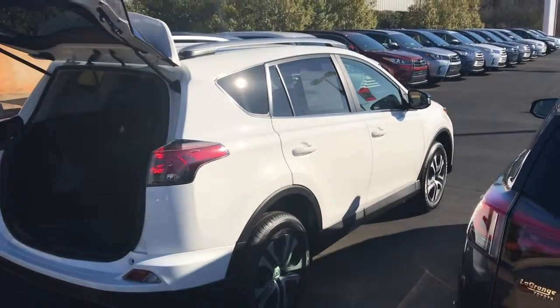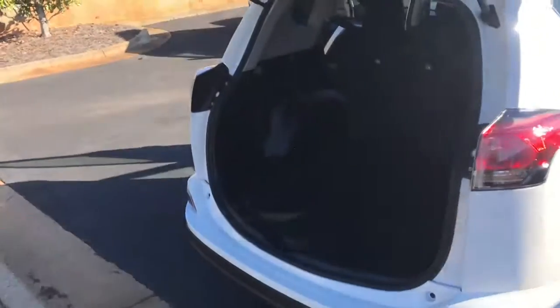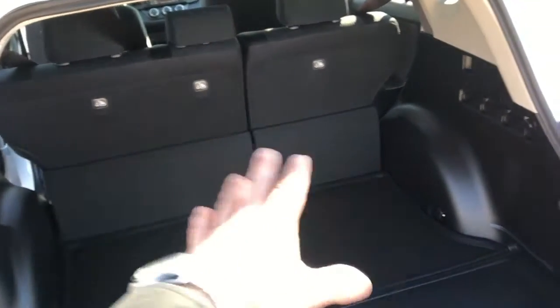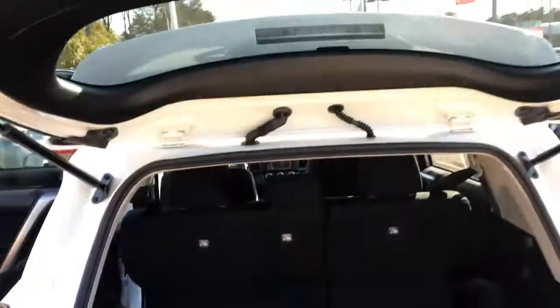You get two years and 25,000 miles of complimentary maintenance. All your oil changes and tire rotations are taken care of. There's a ton of room back here in the cargo area. Of course you can lay the second row seats down — it's got a 60-40 split if you just have the extra passenger, and plenty of room back there.